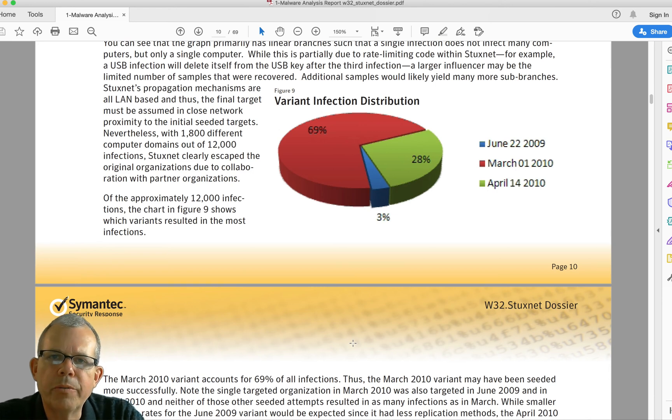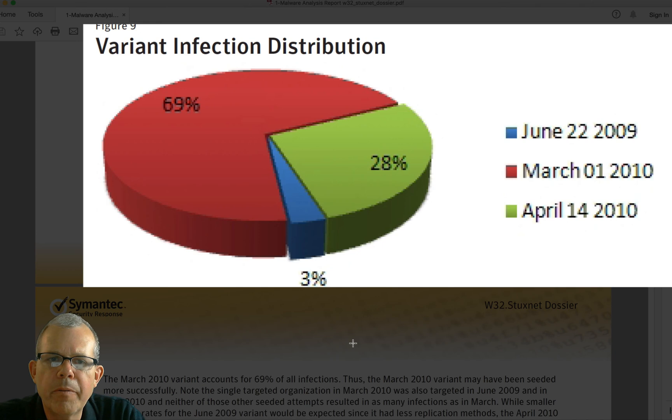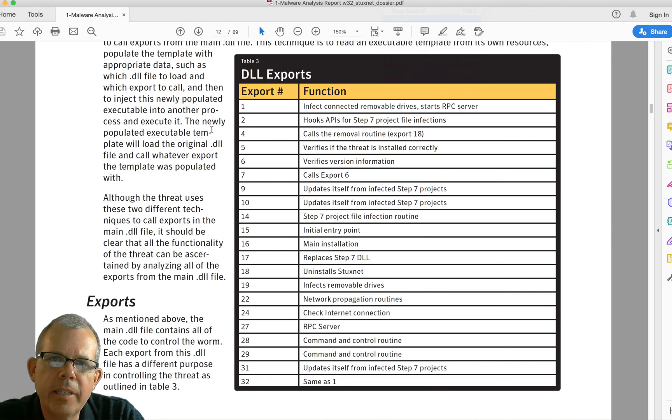There were different versions of Stuxnet sent out, given dates based on when they were first discovered. There was a small version in 2009. The last one, April 14th, was the one that opened the door — everyone discovered it because it was more aggressive in copying itself. The versions of Stuxnet changed as the attack progressed.